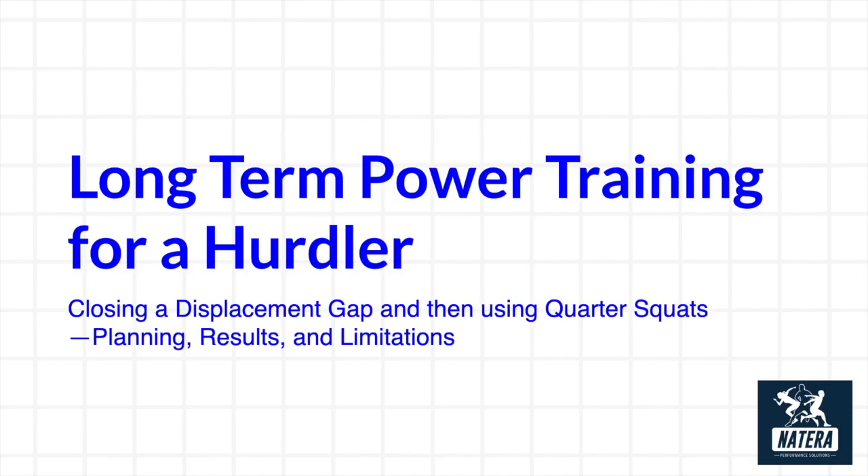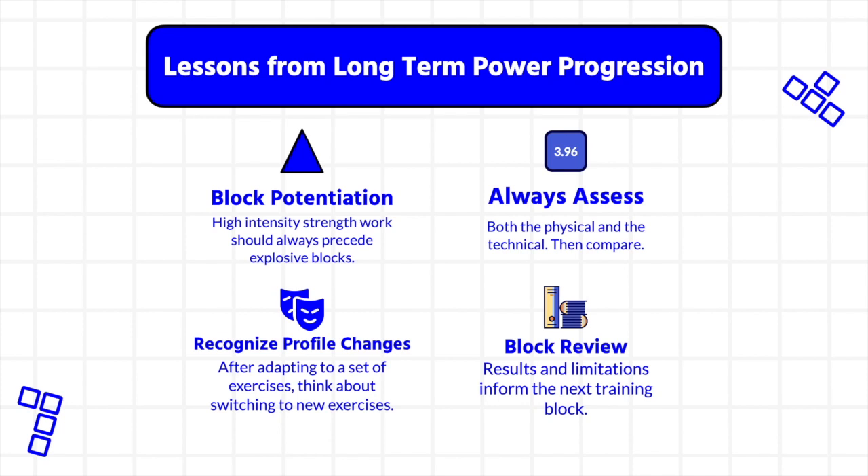Welcome to this month's episode of Short Clip Case Studies, brought to you by Natera Performance Solutions. In this video, I'll be looking at long-term power training for a sprint hurdler, specifically two training interventions: one which closed a displacement gap, and another looking at using quarter squats — what was planned, the results, and the limitations.